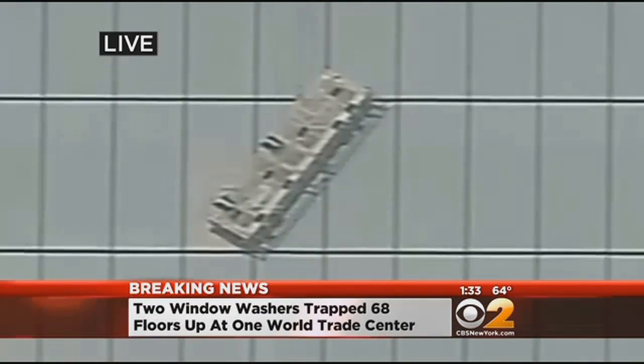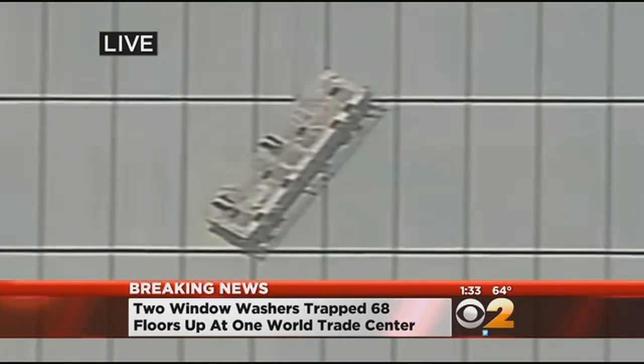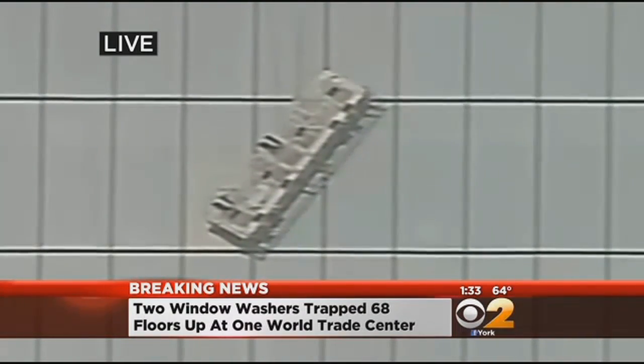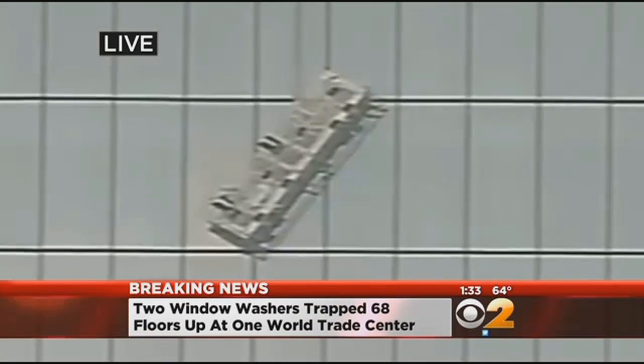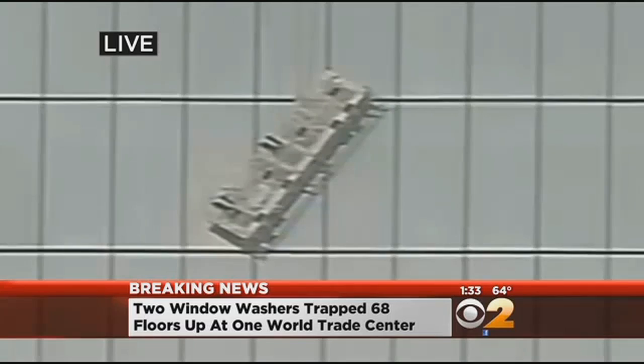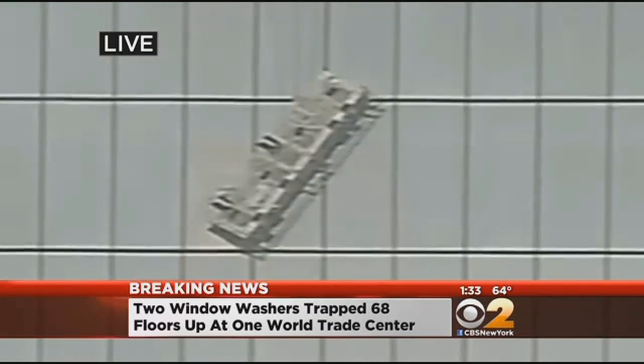From everyone we're talking with, including Glenn from John Jay College on the phone right now, it looks as though the best way of rescuing these window washers is going to be by popping out some of the window panes on the 68th floor. As far as the process — I know we keep saying this is not a quick process — time is of the essence. How quickly do you think they can pull something like this off?